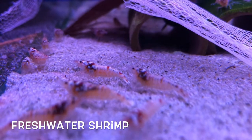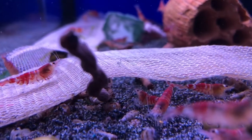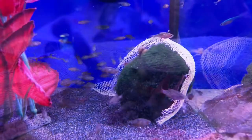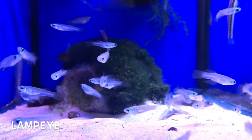I was particularly interested in the freshwater shrimp which they had for sale. These Caridina shrimp really caught my attention and I think I may do a shrimp tank at some stage in the near future.